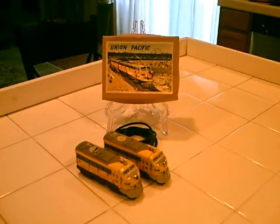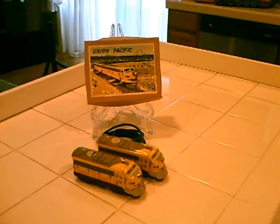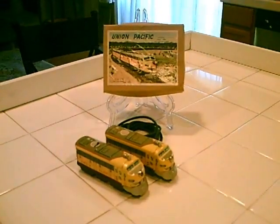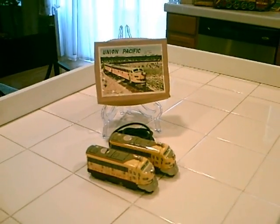All right, folks, what we have here is a Union Pacific Railroad diesel train. This set is complete with a diesel engine, its companion dummy engine, the cable, and original box. This was made probably in the late 50s, early 60s, made in Japan, and runs great.